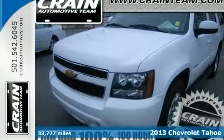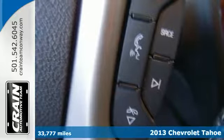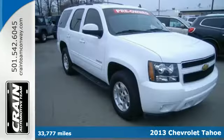Here's a 2013 Chevrolet Tahoe. This full-size SUV has room for adventure. It has enough space for your family, friends, and all of their belongings.